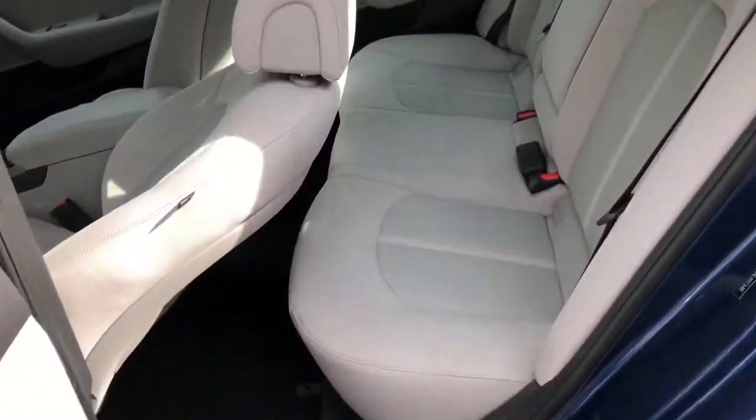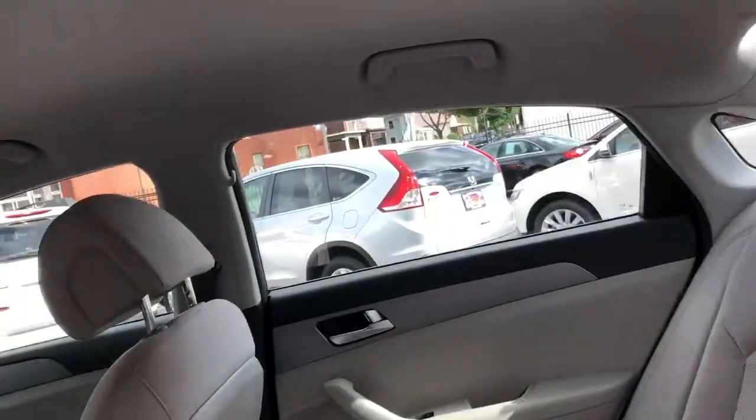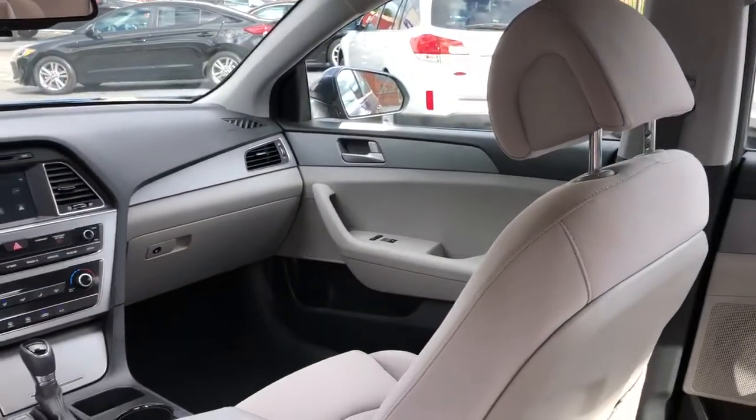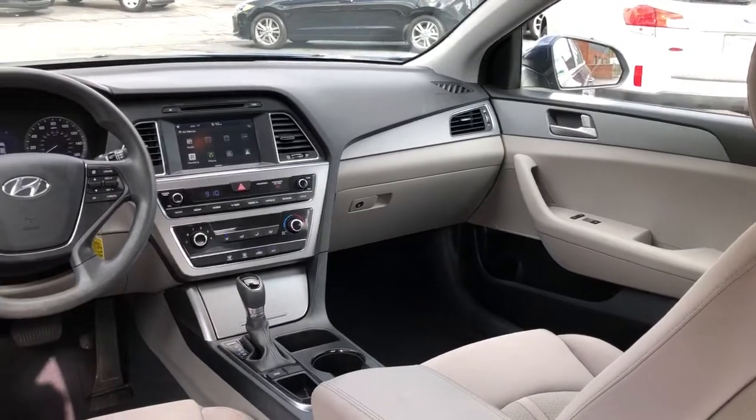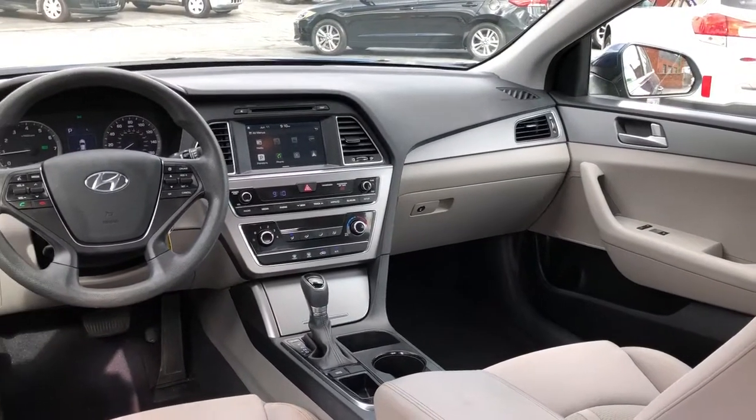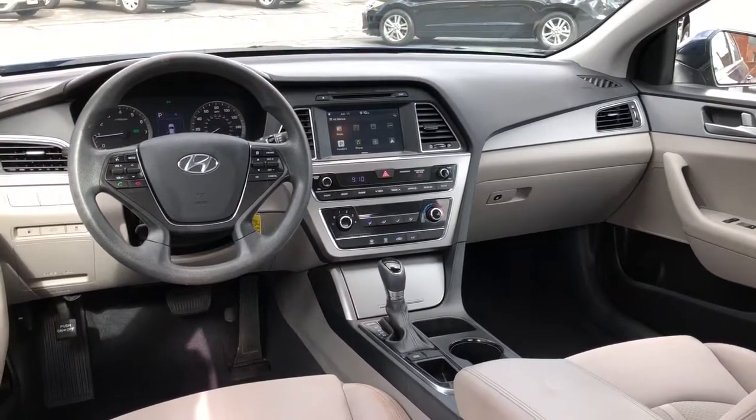Ice cold AC, got the touch screen, back up cam, auxiliary line in, USB, hands free Bluetooth calling, all the apps you can download into this car.